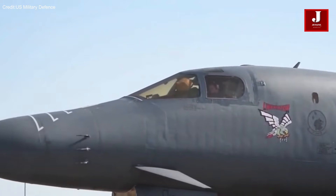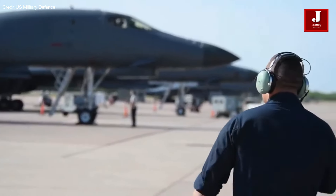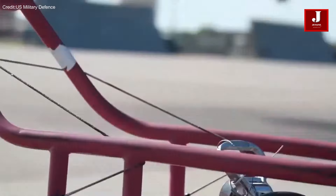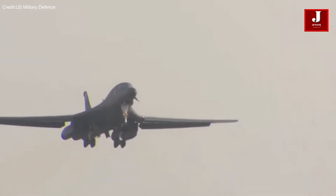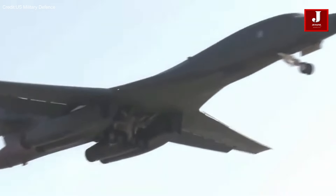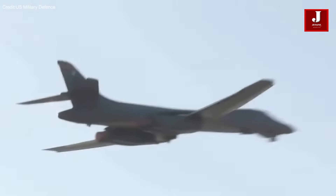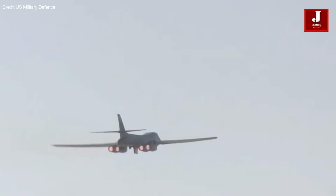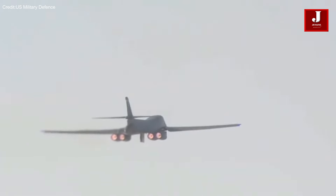On the other hand, the Rockwell B-1 Lancer, also known as the Bone, is a heavy bomber utilized by the United States Air Force, distinguished by its supersonic variable sweep wings. Originally conceived as a nuclear-capable bomber in the 1960s, the B-1B underwent modifications disabling its nuclear capabilities and adapting it for conventional bombing missions.